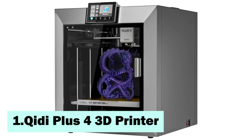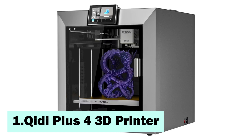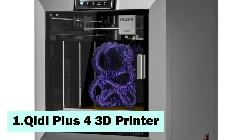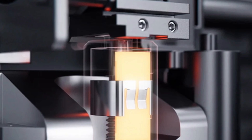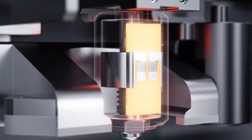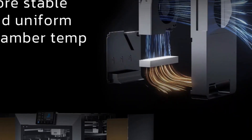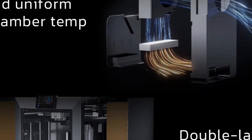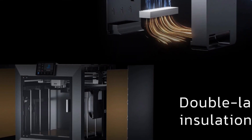The top pick on our list is the Kiti Plus 4 3D printer. The Kiti Technology Plus 4 is a fast fused deposition modeling 3D printer with a minimum slice thickness of 0.4mm and a maximum printing speed of 600mm per second. It includes automatic leveling and is compatible with Windows, macOS, and Linux. The nozzle temperature can reach 370°C, and the heated bed supports up to 100°C.